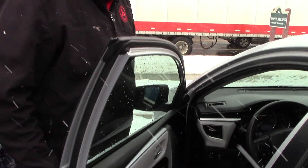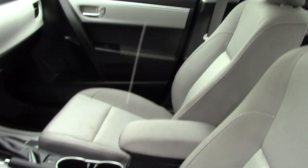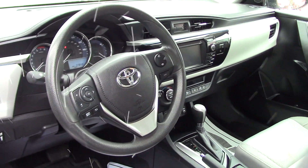Up front, you do have manual adjustable seating. You've got power locks, power windows, and power mirrors. You've got the touchscreen that displays all your media options and all the easy-to-use climate controls. Then you've got all the hands-free Bluetooth and audio options there on the steering wheel.